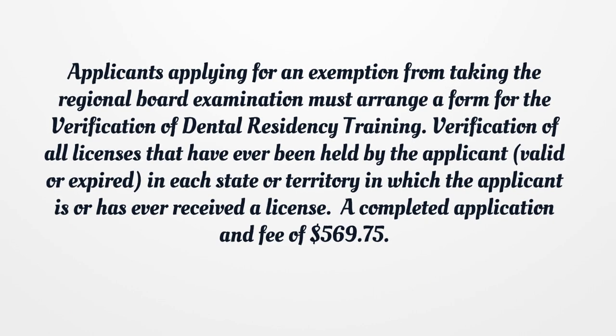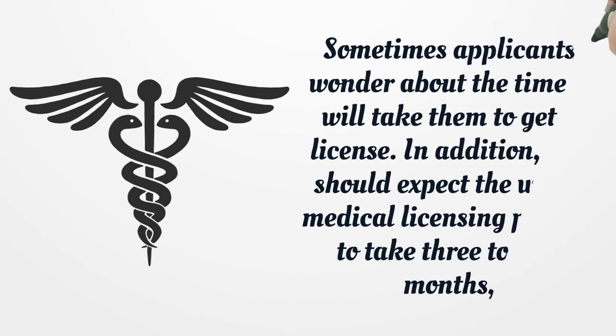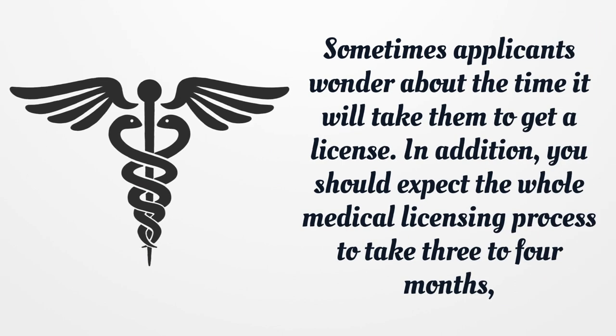Verification of all licenses that have ever been held by the applicant, valid or expired, in each state or territory in which the applicant is or has ever received a license. A completed application and fee of $569.75. You should expect the whole medical licensing process to take three to four months, on average.